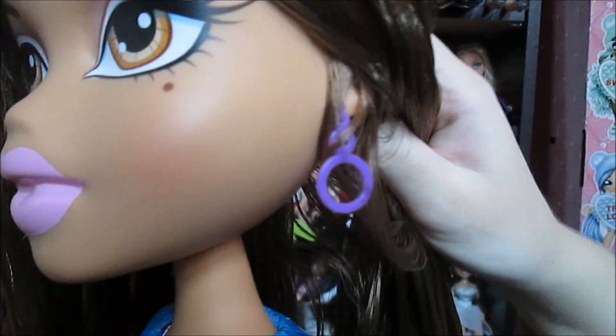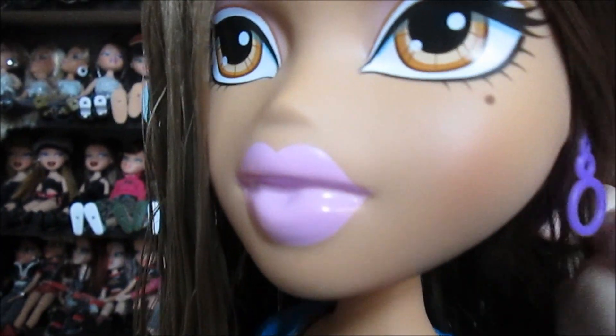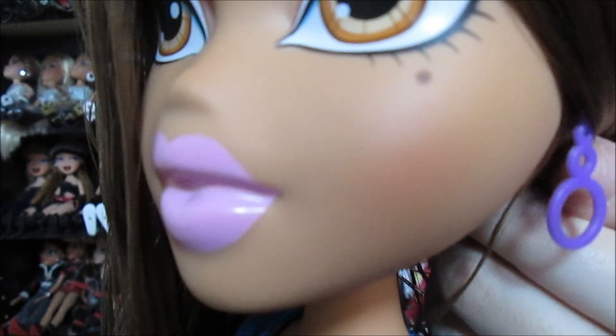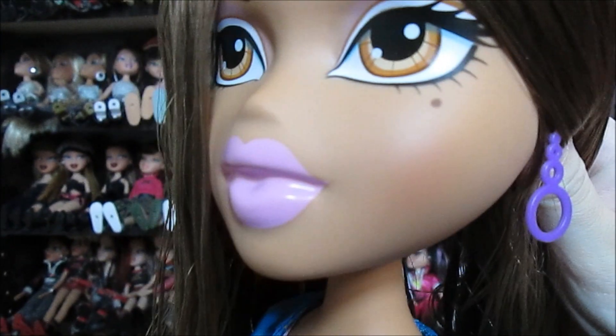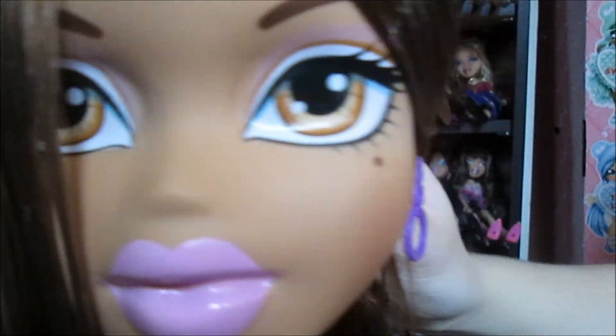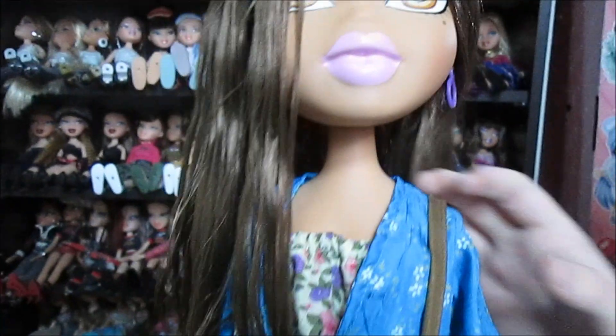She has these little earrings — it's like the three-hoop thing. These are really common on the large Bratz. Chloe has these too, and some of my other ones do as well. They used it a lot.